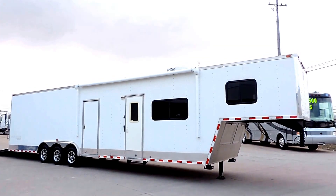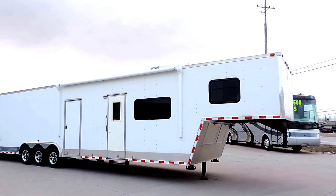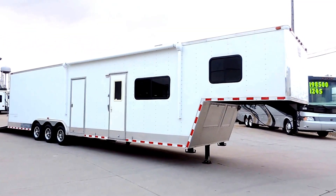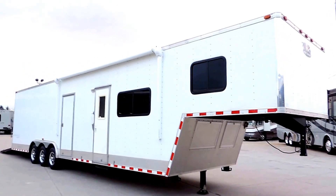Welcome to Zoomers RV. Today we got in a 2008 vintage Bandit RVT race car toy hauler with full living quarters. This unit is 40 foot long.